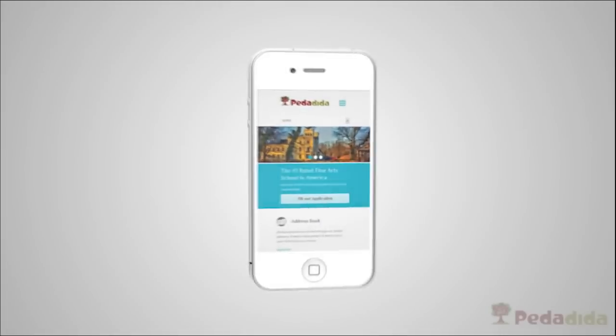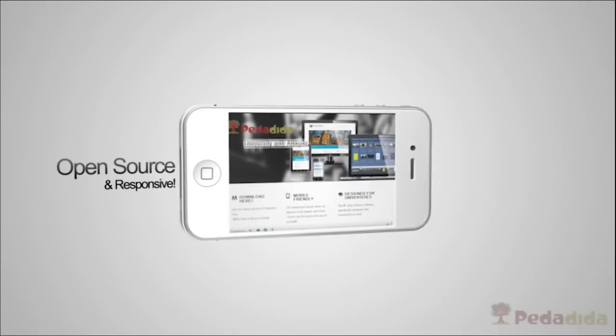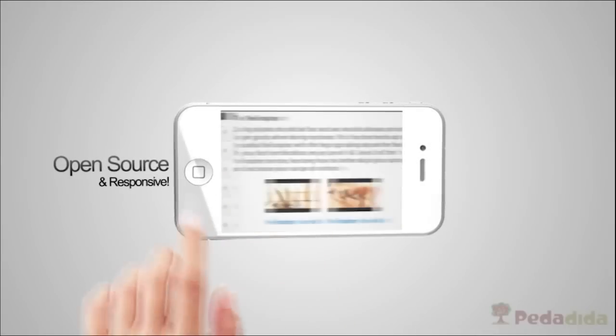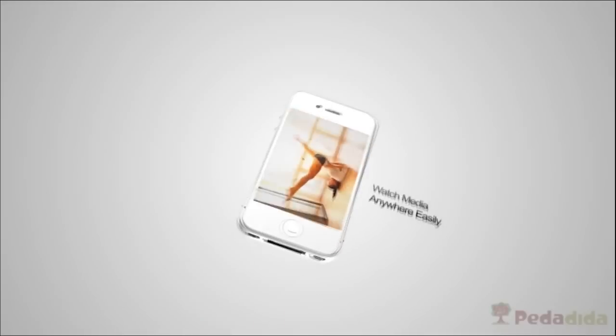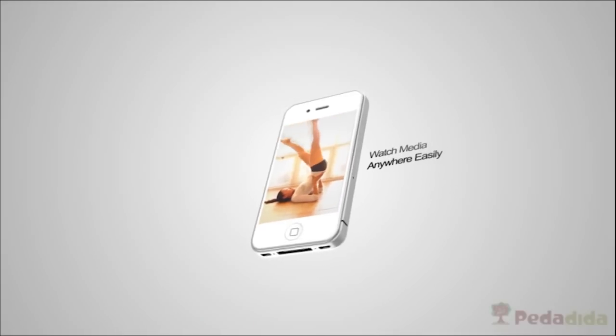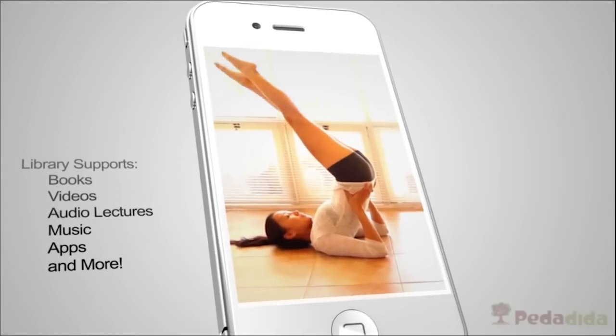A simply elegant experience on all mobile and tablets. A beautiful and exciting new approach to education. So easy to swipe through material and even take classes from your mobile device. Click any media from the class and become immersed with a full screen viewing experience. This works with books, videos, audio lectures, music, apps, and more.